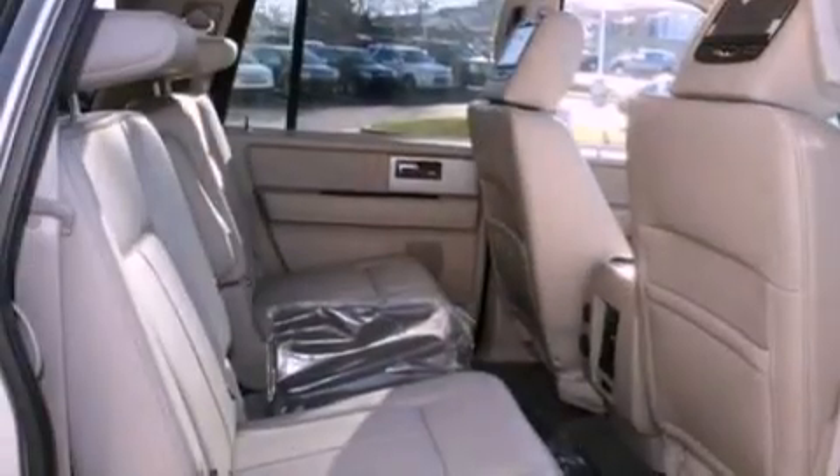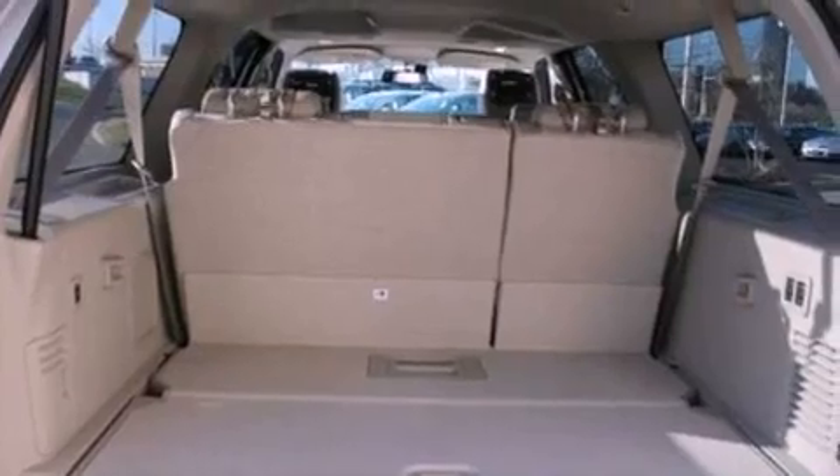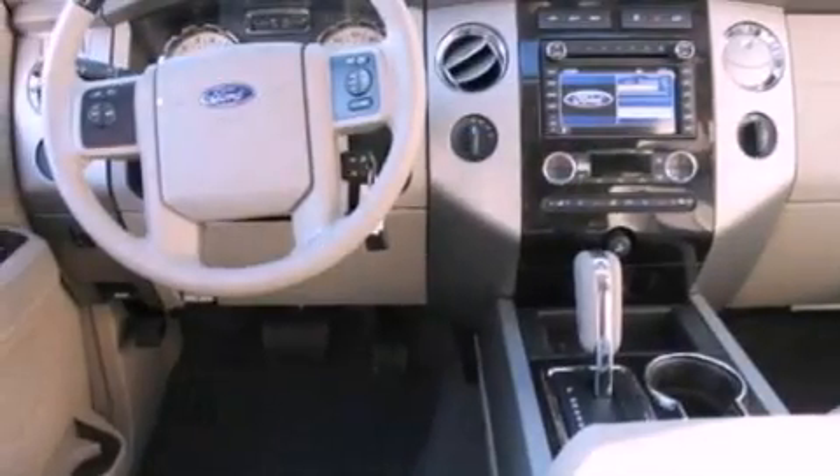Memory settings for the seat's positions so you can recall your favorite alignments with the push of one button, air conditioning, cruise control, seven intelligently positioned speakers, and leather seats.